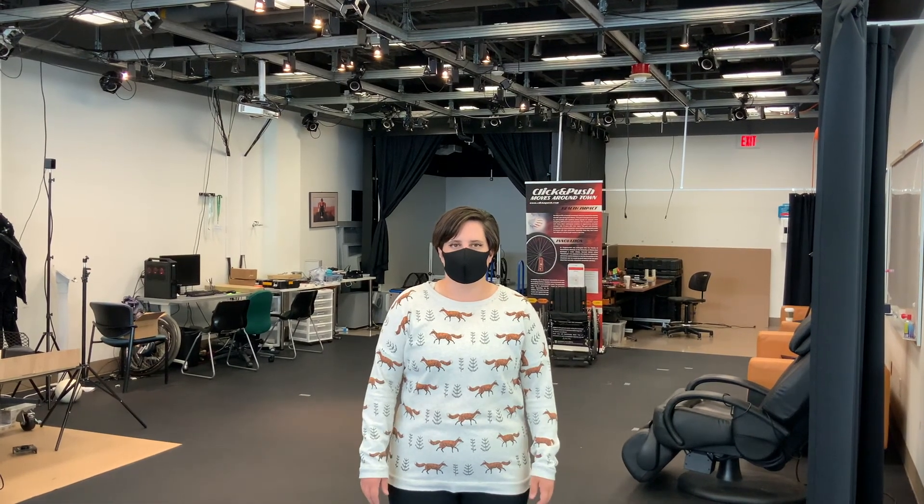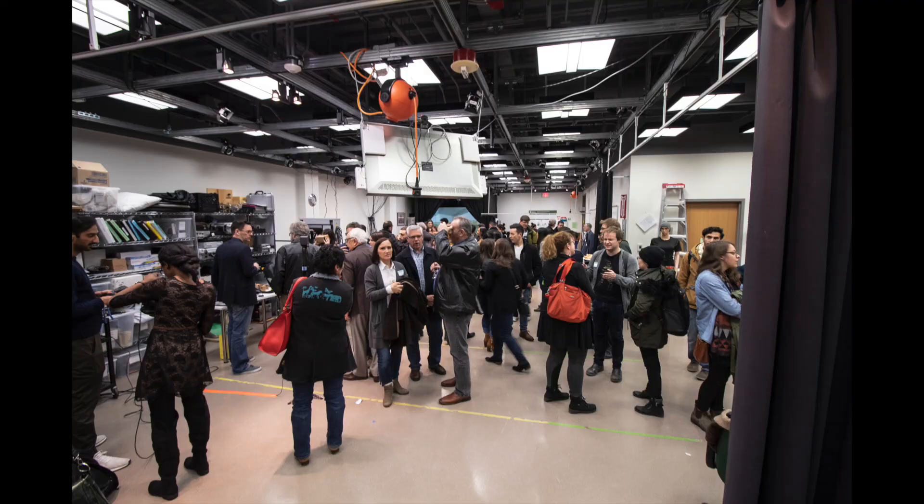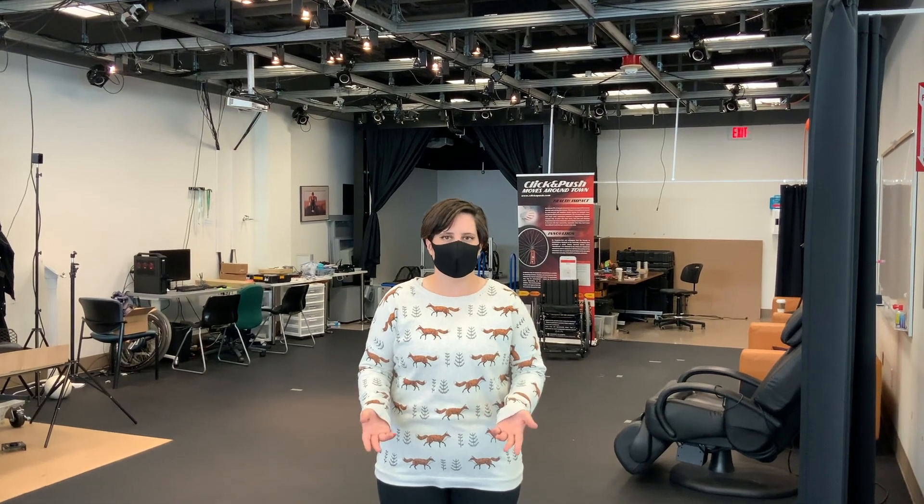Thank you for coming on this virtual tour. We hope we were able to welcome you into the lab one day soon for one of our events or tours. Until then, we hope you stay safe and healthy at home.